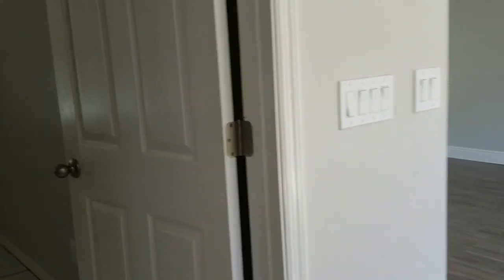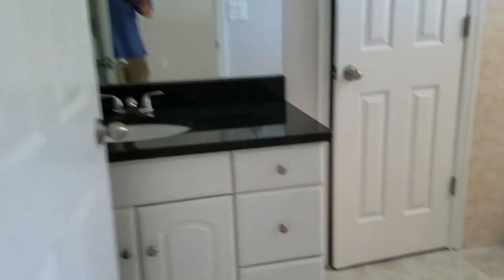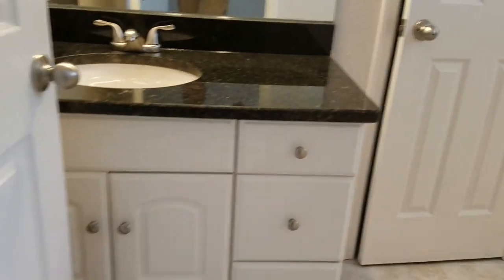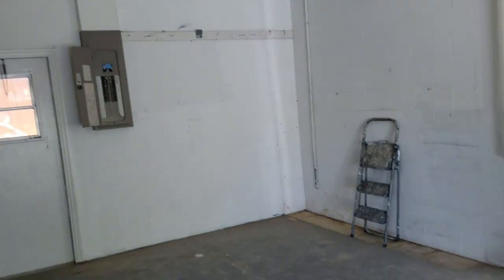Over here is the master bedroom. It also has the cathedral ceiling. It's got a little walk-in closet, and then it has a sunken tub, which is kind of cool — it's a nice bathroom. It has the same granite counter vanity as in the kitchen, a little walk-in closet, and then this leads into the toilet and into the garage.